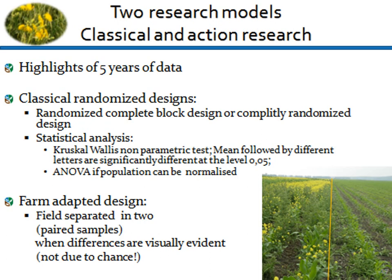I'm going to present the highlight of five years of data. We did some scientific trials with a classic randomized design, and a lot of farm-adapted design where we separated fields into two. The great thing with these weeds is you can easily see whether a difference between treatments is due to chance or not — as you can see on the picture. We repeated trials on quite a few farms and adjusted the trials to each farm.